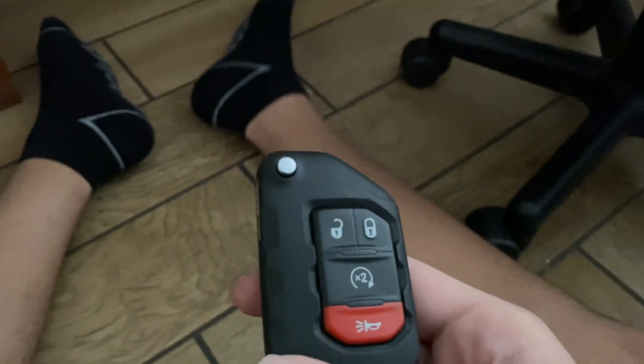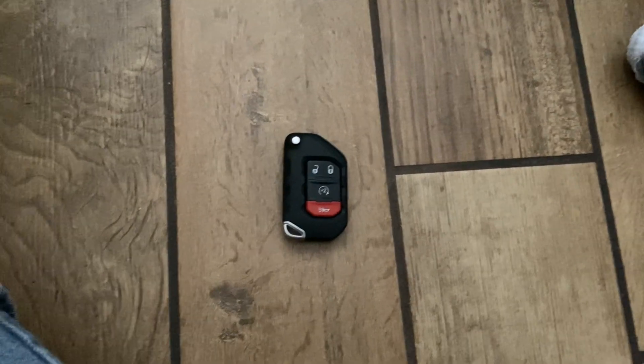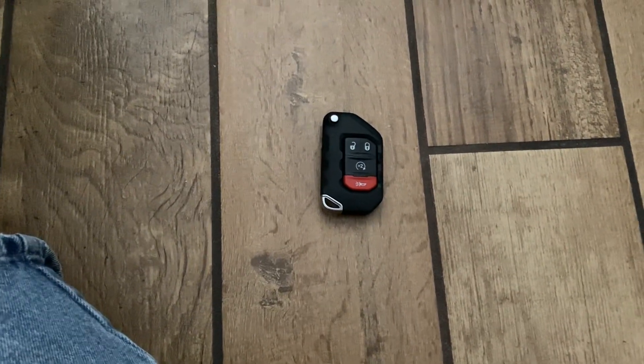The Jeep Gladiator or Wrangler key file for 2020. So anyways, that's the first update video and this is me. Sign out and goodbye.